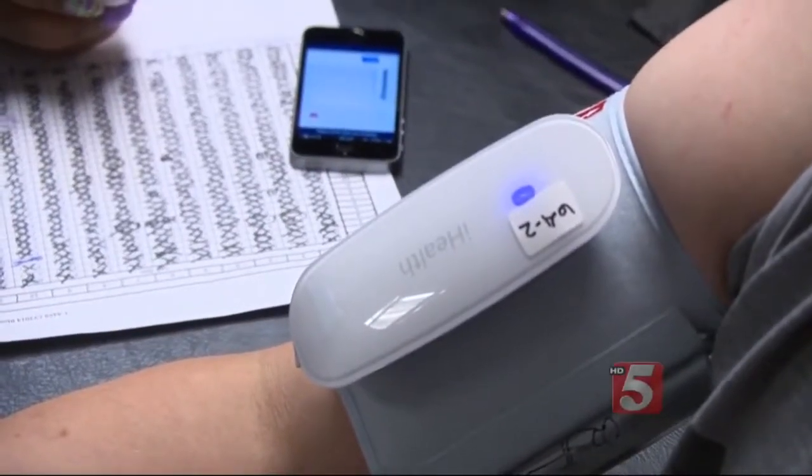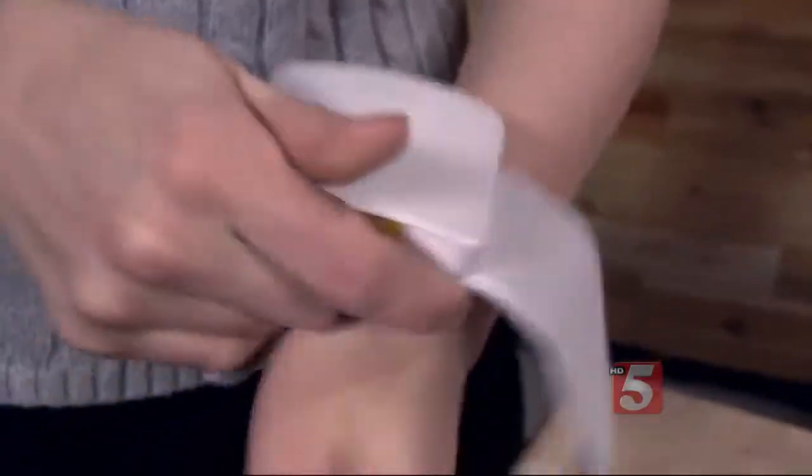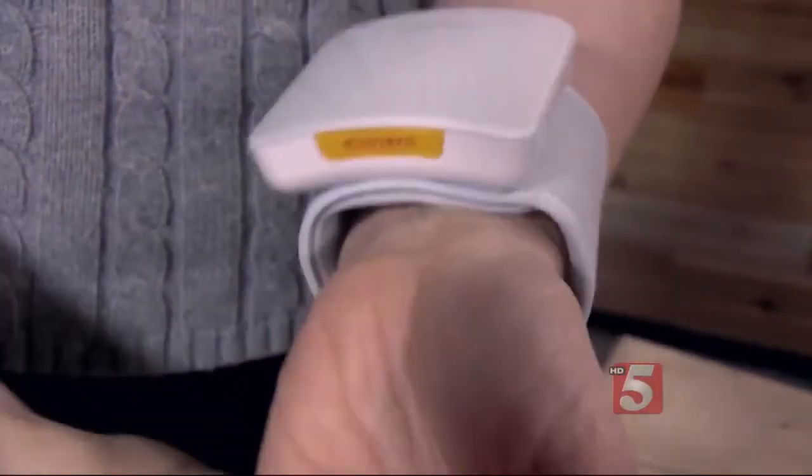Going wireless means you can send your test results straight to your phone or tablet. The ones tested, though, just weren't so accurate. Most wrist monitors also fall short when it comes to accuracy.